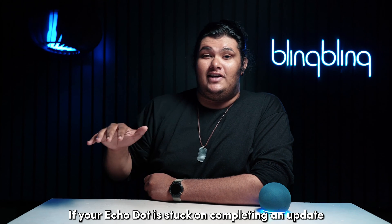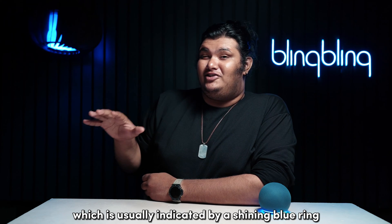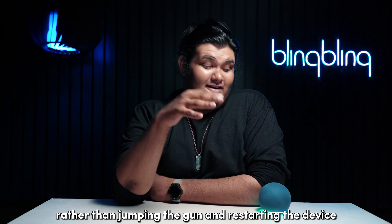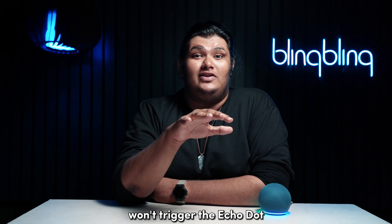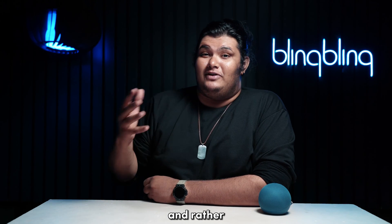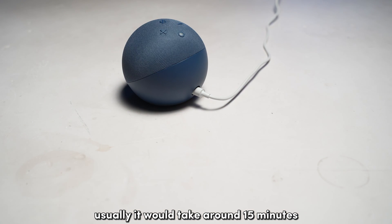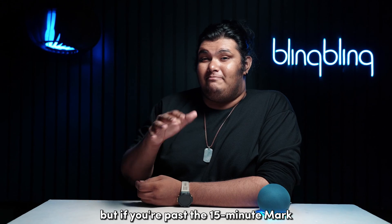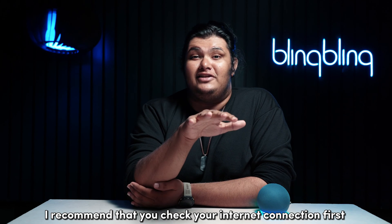If your Echo Dot is stuck on completing an update, which is usually indicated by a shining blue ring, try waiting it out rather than jumping the gun and restarting the device. Unplugging and plugging your device back to power won't trigger the Echo Dot to revert back to its old firmware; rather it would simply go through the update process once again. Usually it would take around 15 minutes for your Echo Dot to complete its update. But if you're past the 15-minute mark, I recommend that you check your internet connection first.